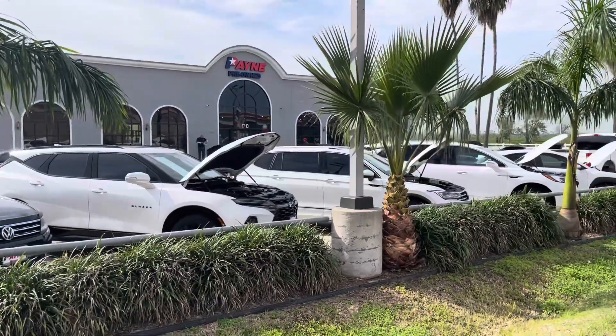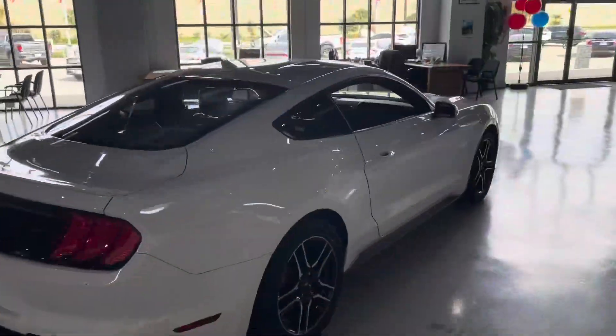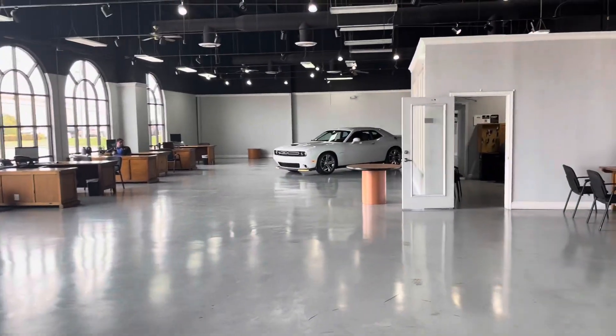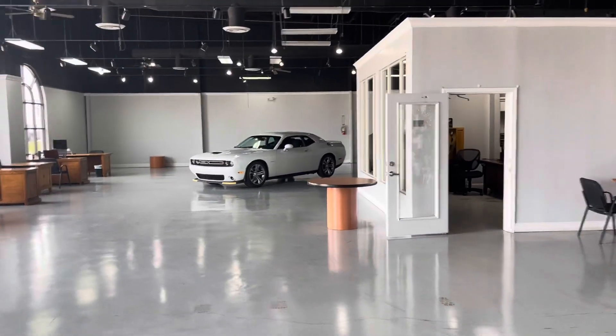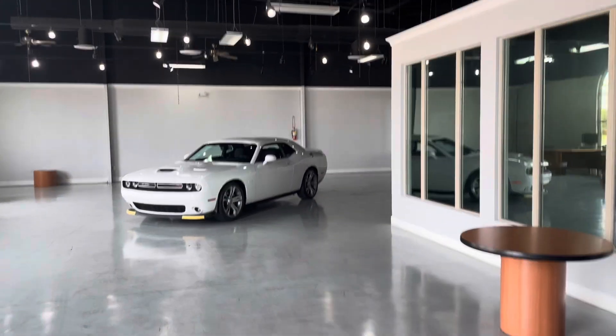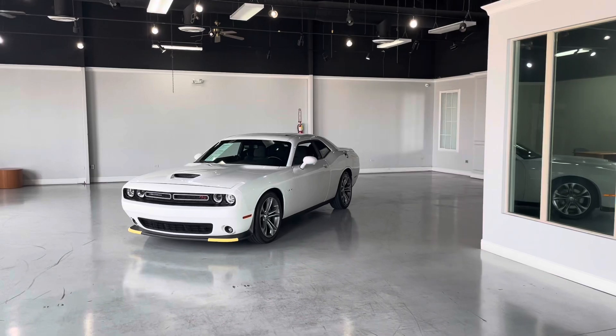I'm located here at Payne Pre-Owned McAllen. Hey, don't forget these two beauties as well here in the showroom. And like I said, we can pull anything from any pre-owned store, or I can meet you at one of our new dealerships and make it happen. We have what you want, regardless.